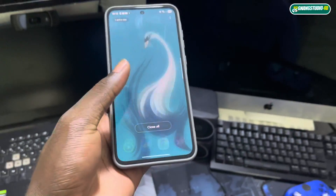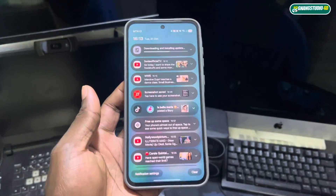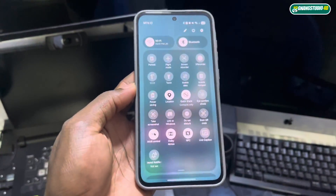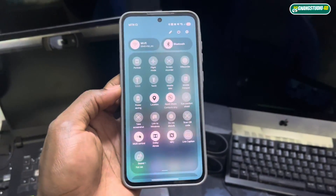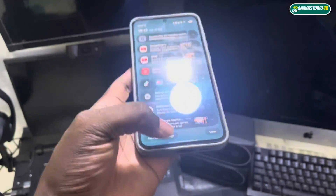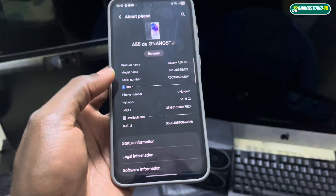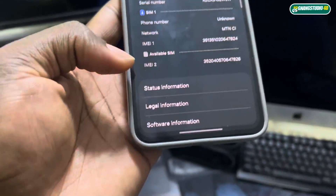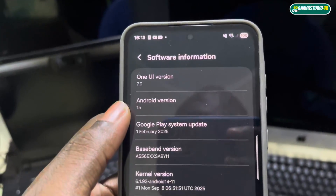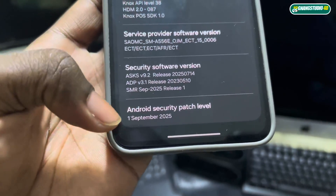Let me show you how my phone looks right now with Android 15. This is the software information: One UI 7.0, Android 15, and the security patch level is September 1st, 2025.